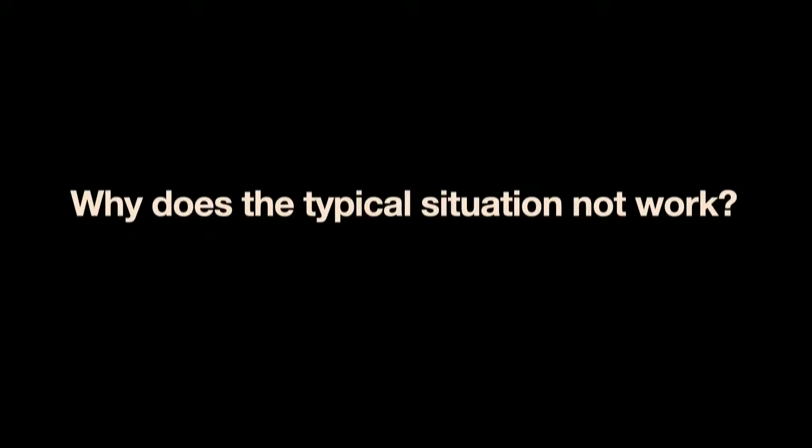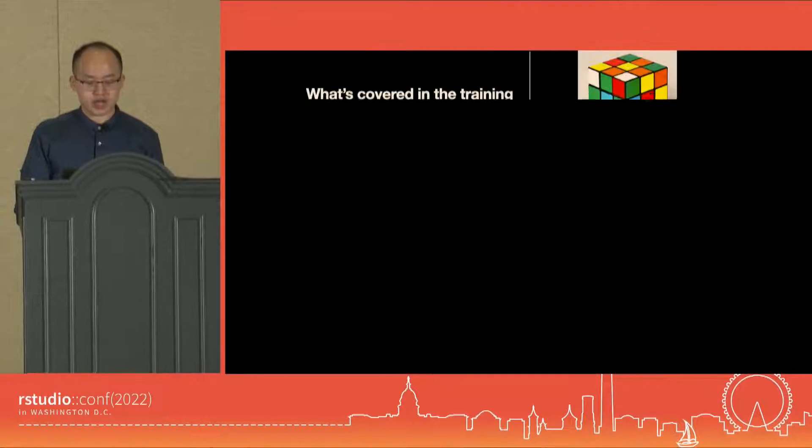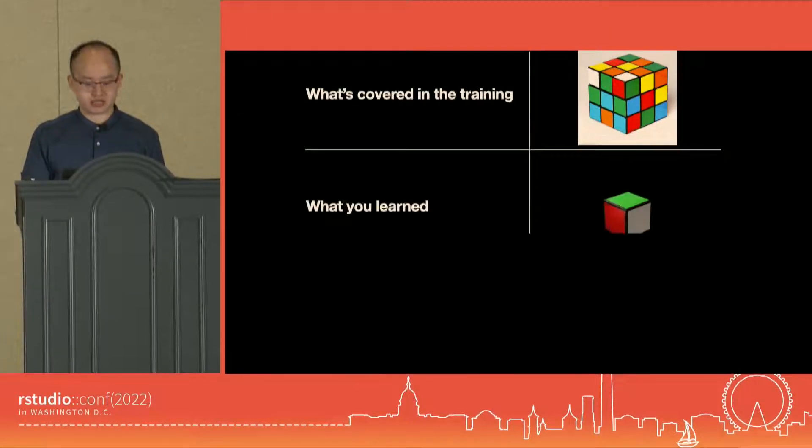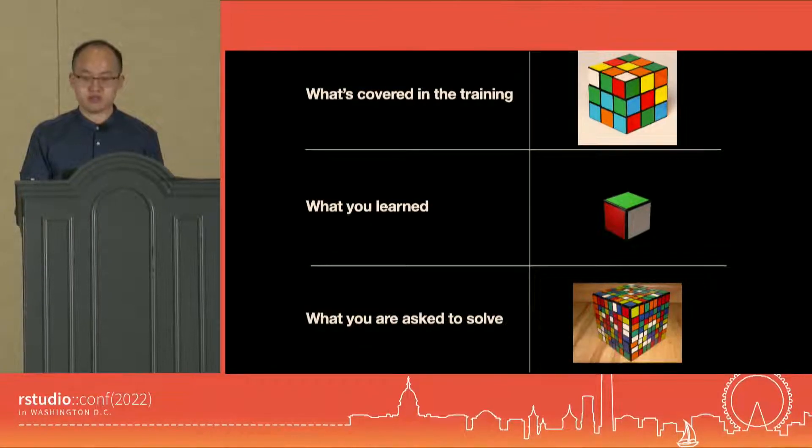Let's revisit the situation. We want to move things to R, but why aren't there many movements? Well, we all have a learning curve as beginners — some of us went through it quicker, more of us don't. Another scenario is that after the training, we are not asked to handle the right tasks. Some of those tasks might not even be covered in the training, though they may look similar.